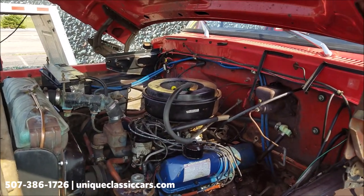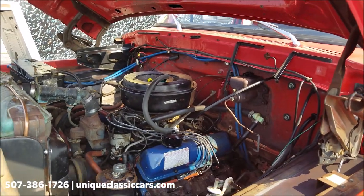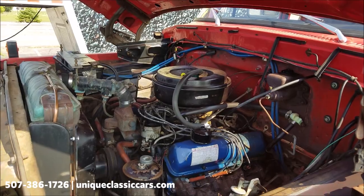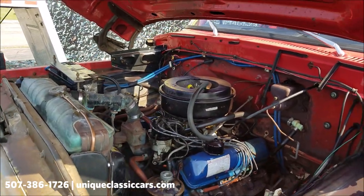Hopefully you can see that — the 391 V8. It's got a new distributor cap and wires on it, and again, power steering and power brakes.